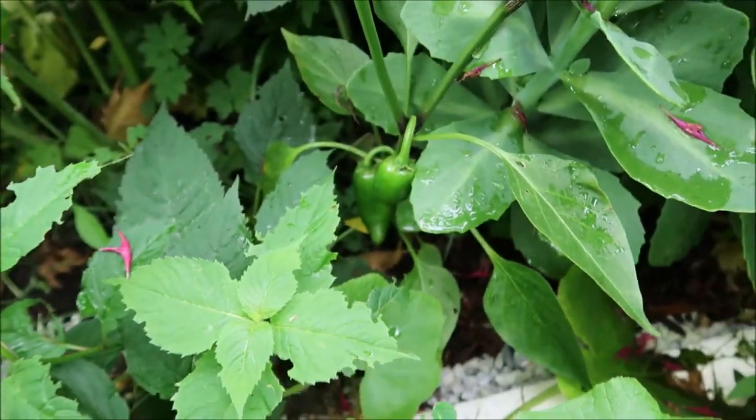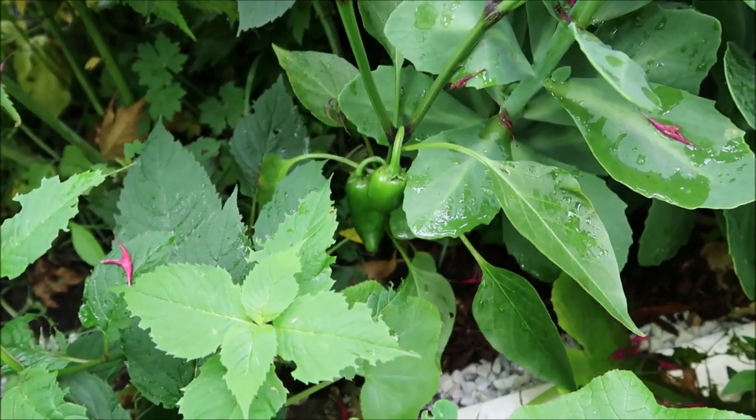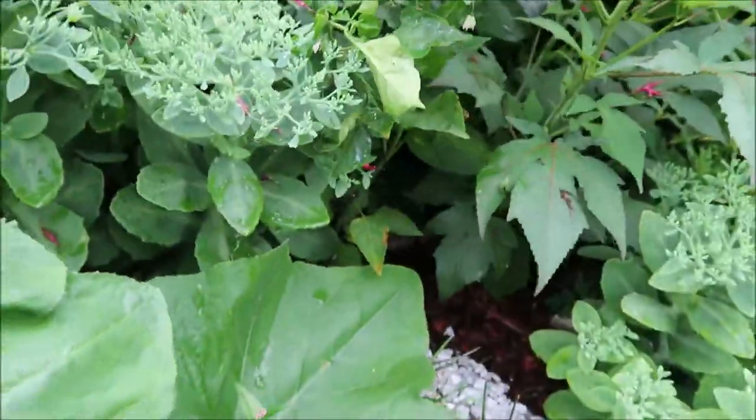That's my jalapeño peppers down there, which I should harvest soon.